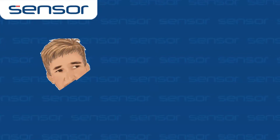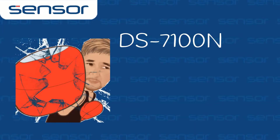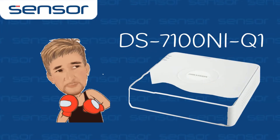Hello all, it's Marker here from Sensor. After a long run, the NI-SN HICVision IP Recorder came to be replaced by the DS-7100 NI-Q1 series — in a familiar white box with a lot of similarities and a few upgrades.